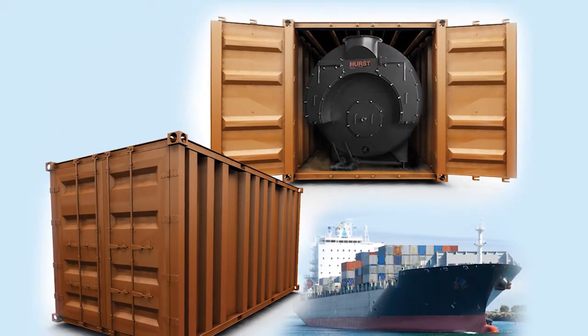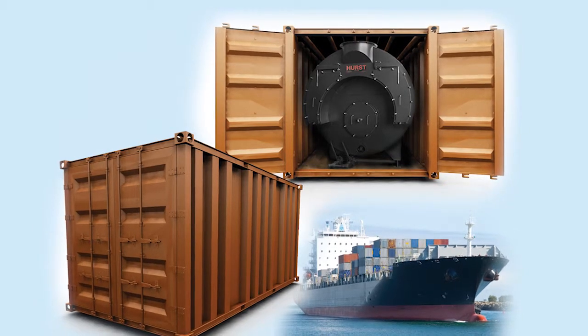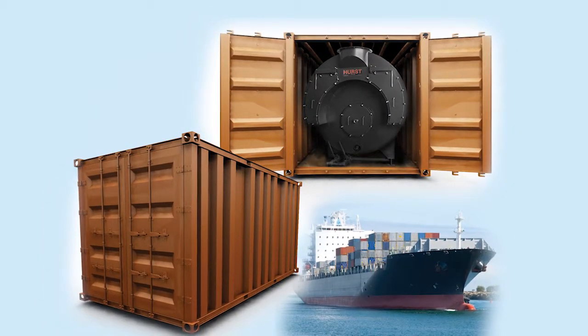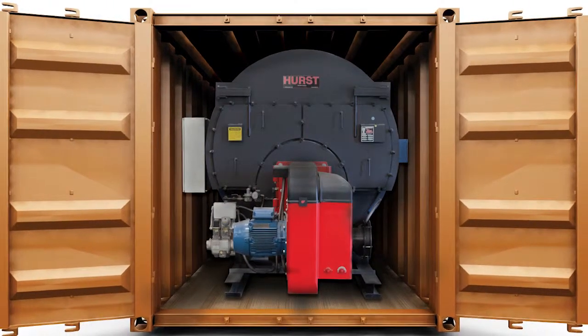Right now we have boilers that will go up to 400 horsepower. The problem with international shipping is the cost — going in a container versus out of a container can cost anywhere from twice the amount to ten times the amount. So with this boiler we wanted to design it, make it more efficient, and be able to fit the largest boiler we could into a full-size container.